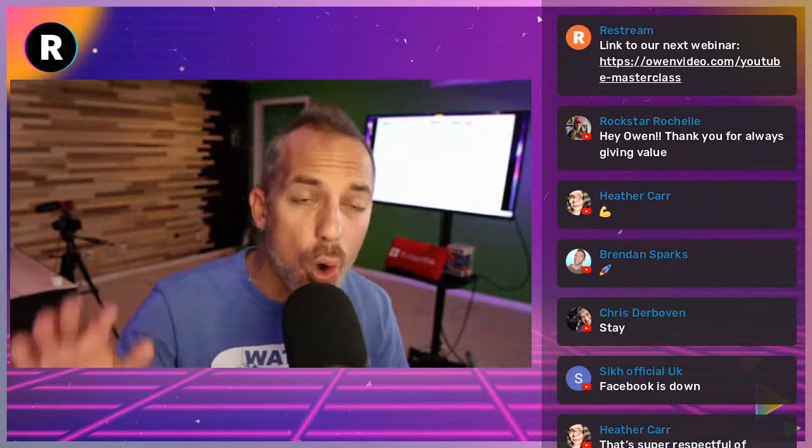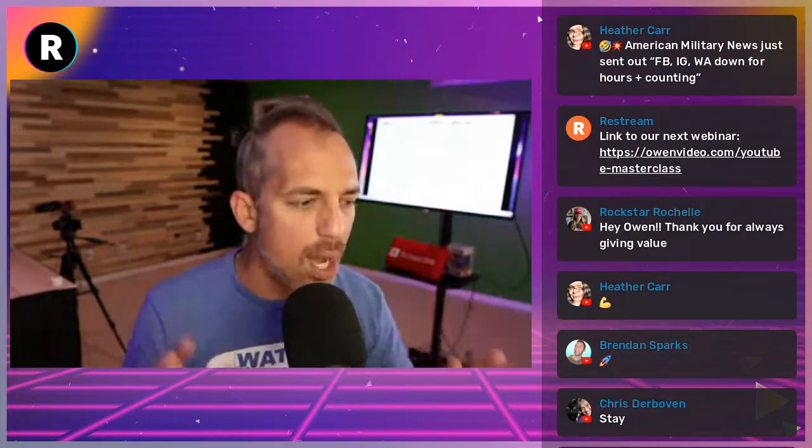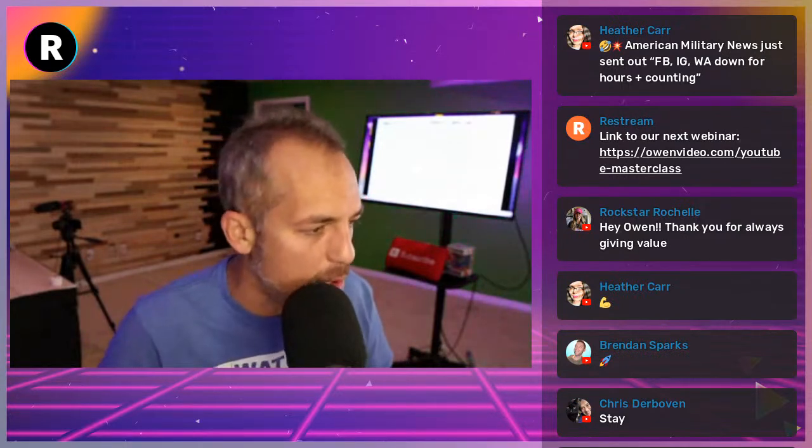If you guys want our checklist and to see our webinar system, email me at info@thevideospot.net or register for our next webinar. I'll give you the checklist, my slides, whatever you want — I just want you to be on my email list. That's the whole exchange. Register for the next webinar at owenvideo.com/webinar.